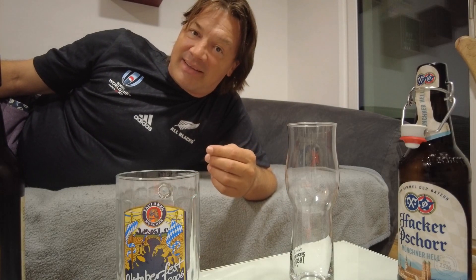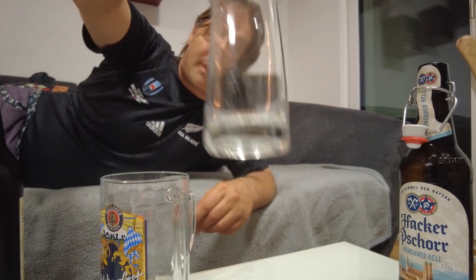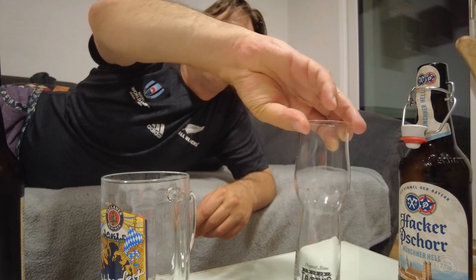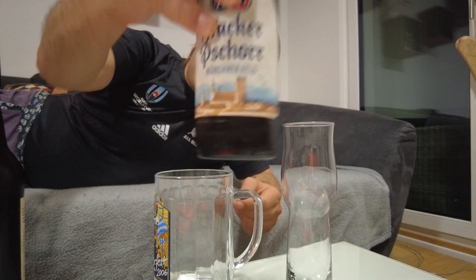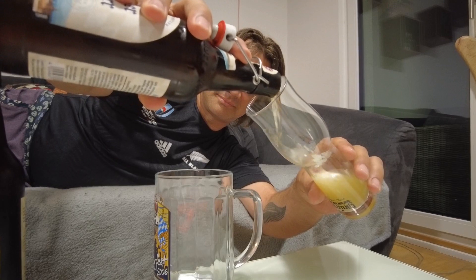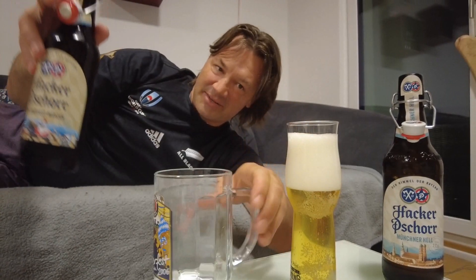I made a huge mistake last time — I poured the Oktoberfest beer into a stein so you couldn't see the color difference. That's why I brought two clear glasses today: this Oktoberfest 2006 glass and a beer tasting glass. It doesn't matter which glass, as long as they're both clear so you can see the color difference. Let's pour some beer — I'll start with the regular beer, Hacker-Pschorr München Hell, into this glass, and the Oktoberfest beer into the other.